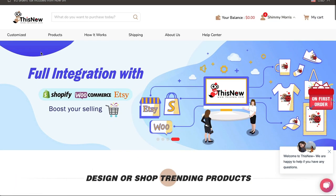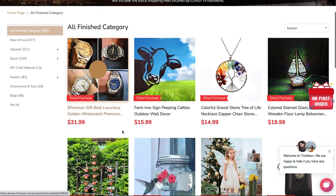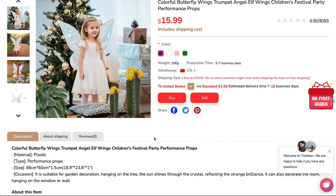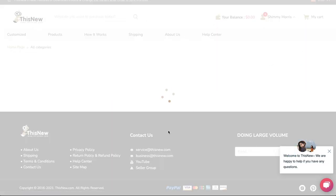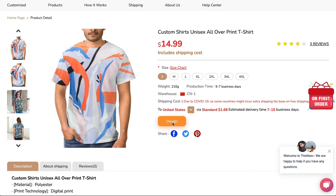You have two main pages: the customized page and the products page. The products page just allows you to buy products like any other shop — for example, a colorful butterfly wing trumpet thing. You can click buy or you can sell it. But this is not a marketplace for sellers; Thisnew doesn't have a marketplace for sellers. Under the customized section, here is where you can actually create and customize products — for example, a unisex all-over print t-shirt at $14.99. You can choose the size, where it's being shipped, and all of that.